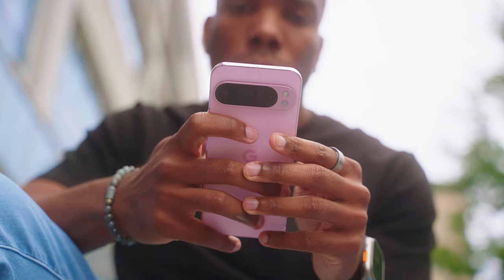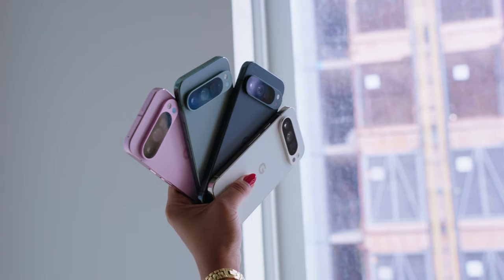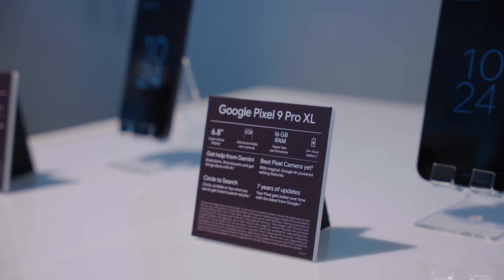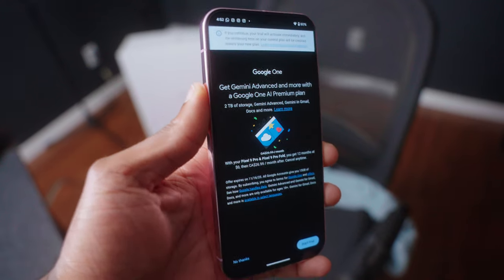This year's Pros ship with Android 14 and under the hood we've got 16 gigs of RAM with the option of 128, 256, 512, or 1 terabyte of storage. In my opinion going for 128 gigs of storage in 2024 is absolutely crazy, but if you know you're going to buy the Google AI Premium subscription then that gets you 2 terabytes of cloud storage, so in that sense it's okay.